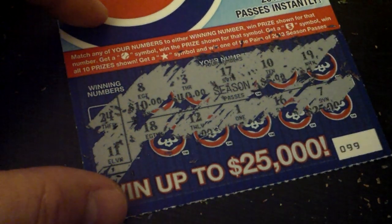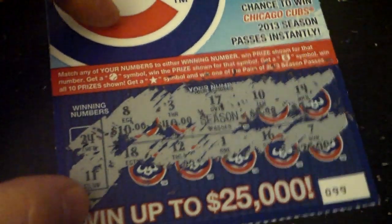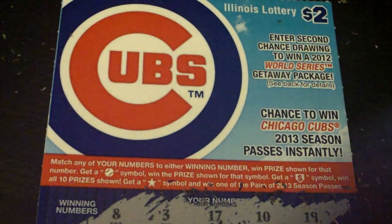And I do think that this is a losing ticket. Yep. Thanks for watching. Subscribe if you're not subscribed.